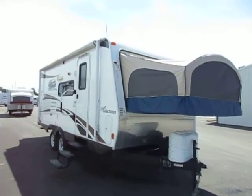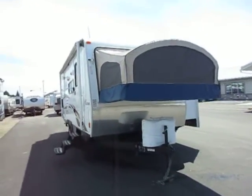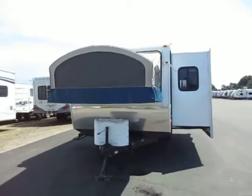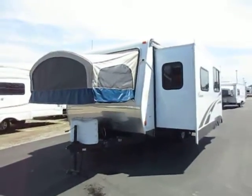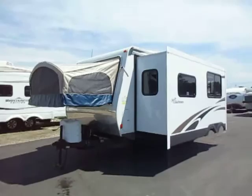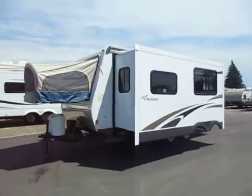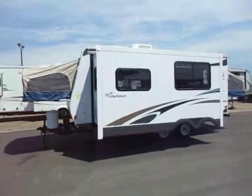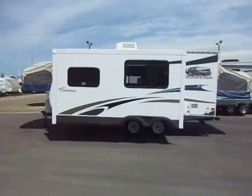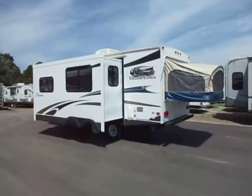A very nice 22 DSX hybrid from Coachman — this is a Freedom Express here at Haylitt RV of Coldwater, Michigan. It's been in stock about five minutes at time of filming; I try to be timely because this time of year they move fast. This is a super clean one-owner unit. They were very happy with it, but long story short they just wanted something a little bigger and fully hard-sided, so they swapped it for a Jayco Whitehawk here at Haylitt's and have been very happy since.